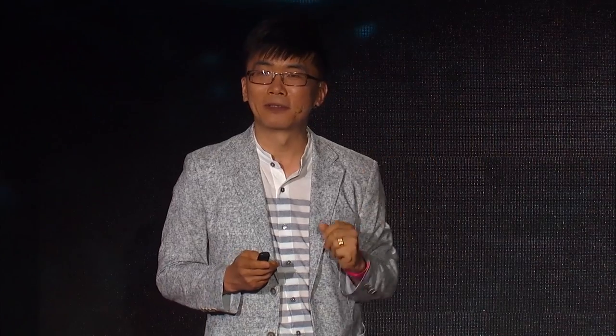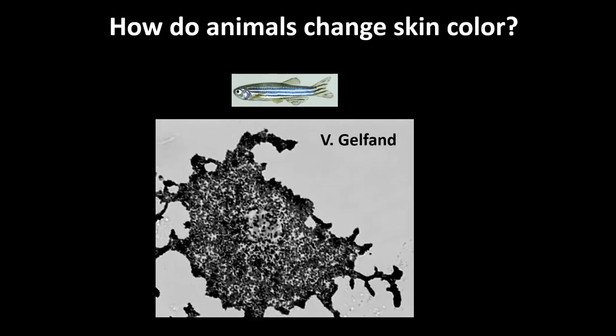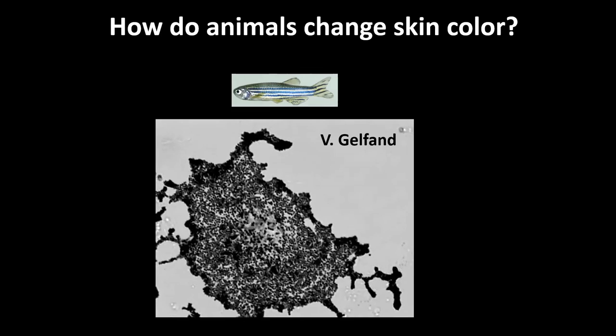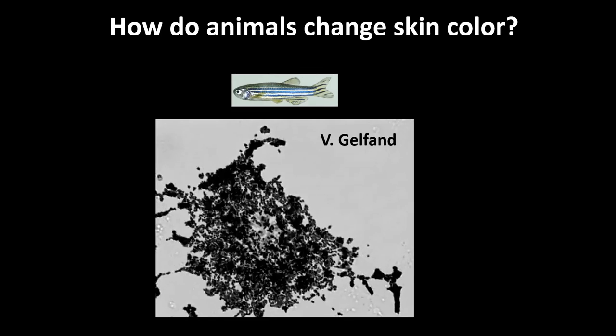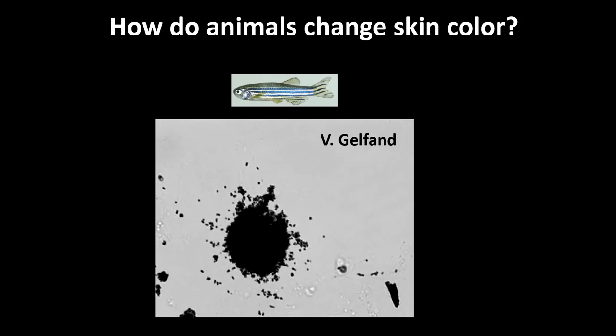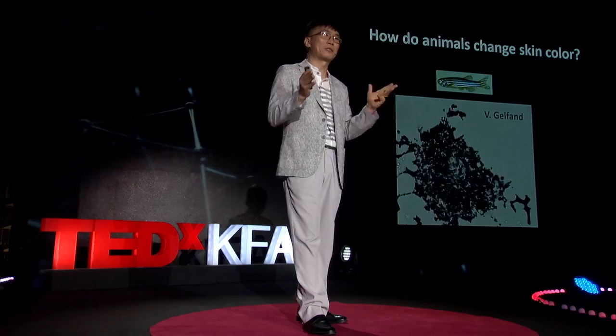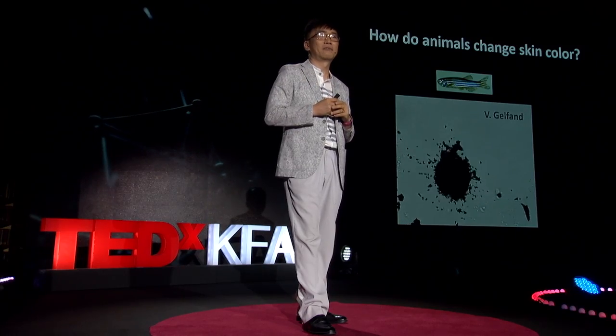So let me play the movie — have a look. Amazing! That's how the fish changes color. In fact, chameleons change color in the same way — just slightly more complex because, of course, they are more colorful.